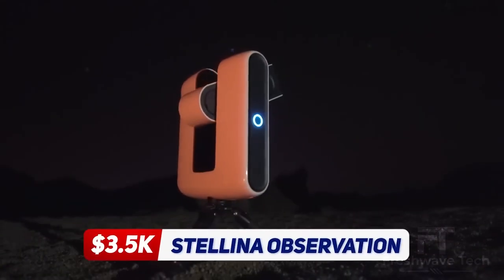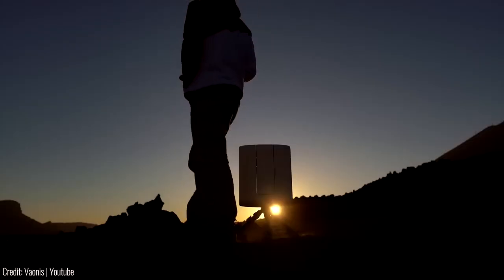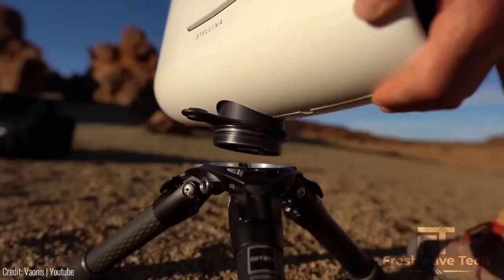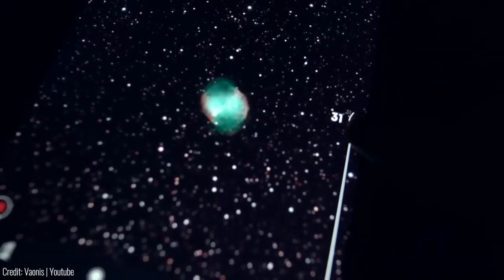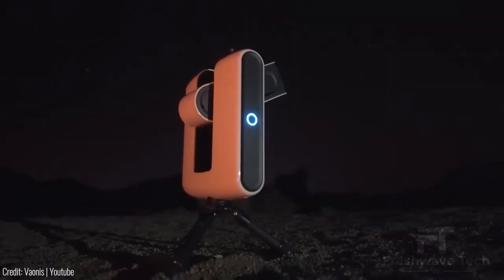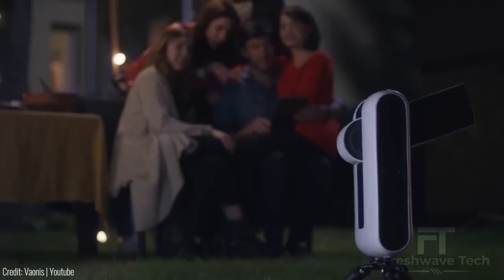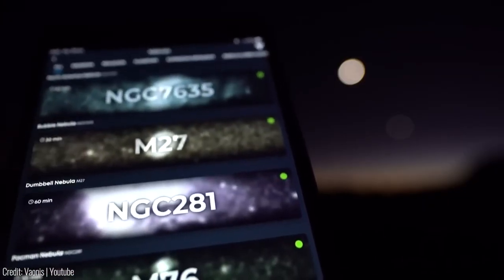Stellina Observation Station. The Stellina Observation Station is a revolutionary device that brings the wonders of the universe right to your fingertips. This advanced telescope combines state-of-the-art technology with user-friendly features to provide a unique stargazing experience. With its powerful imaging capabilities and automatic tracking system, Stellina allows you to capture stunning high-resolution images of celestial objects, planets, and even deep sky phenomena. Its user-friendly app makes it easy to control and share your observations with others. Explore the cosmos like never before with the Stellina Observation Station.